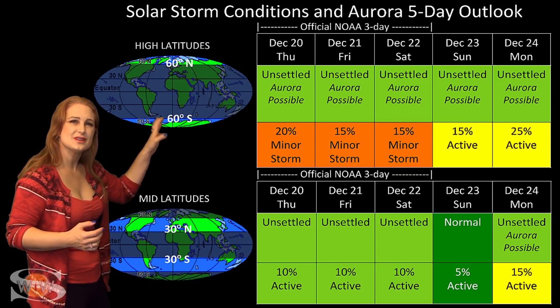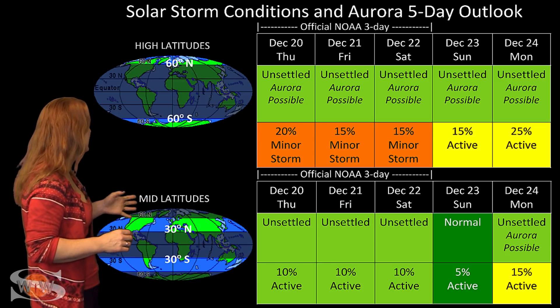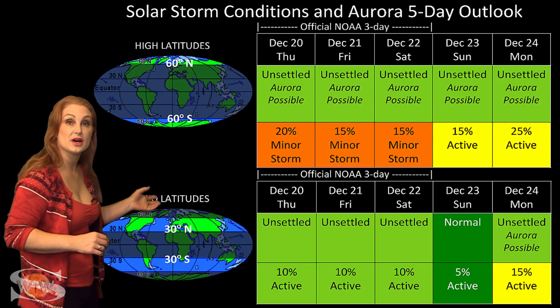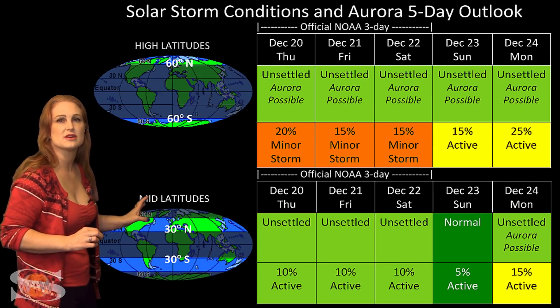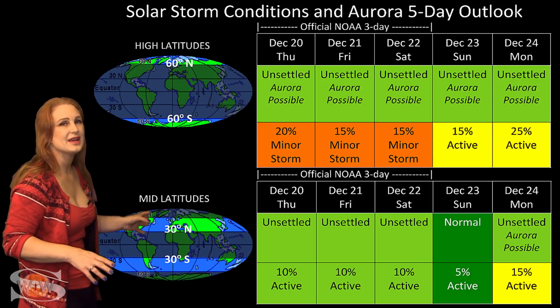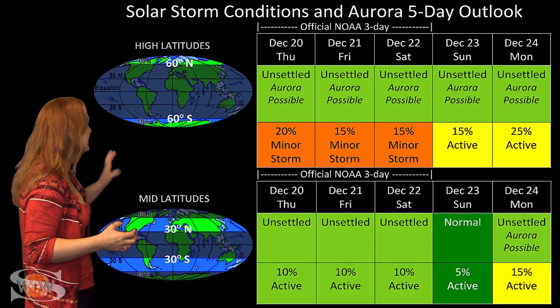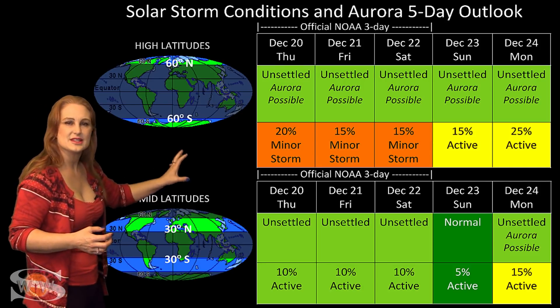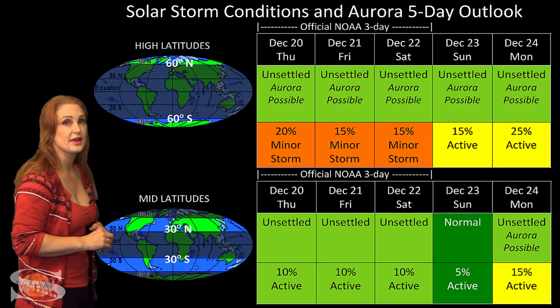Things should be quieting down just a little bit, but conditions will be pretty sporadic all throughout the week. At mid-latitudes, we're expecting normal to unsettled conditions with up to a 20% chance of active conditions, but most likely won't even get any aurora at mid-latitudes. These kind of conditions will continue easily through this next week before things settle down.